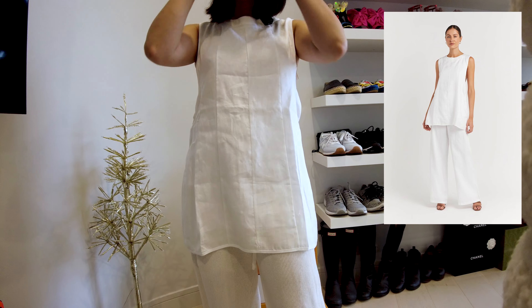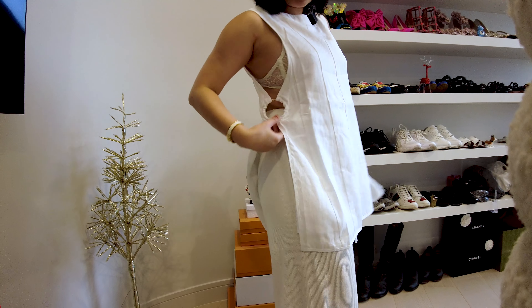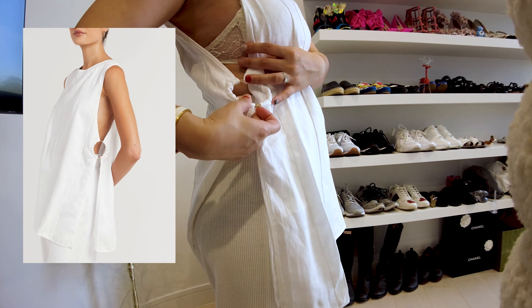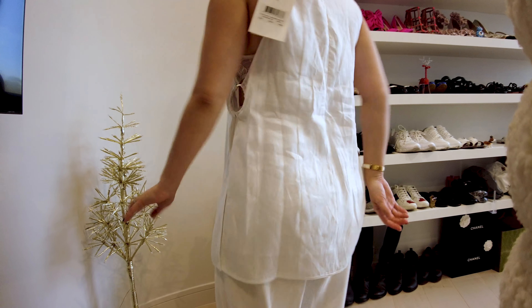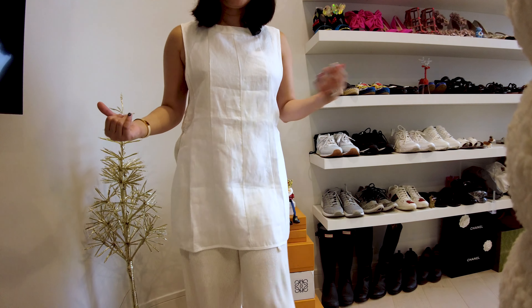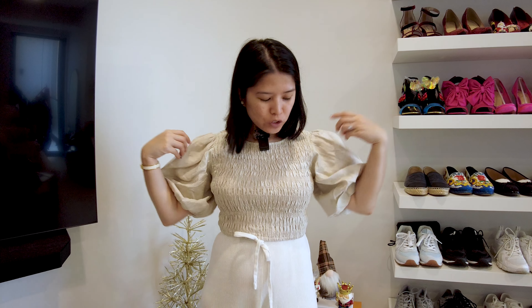This is actually my first tunic top — also 100% linen and it does have lining. The lining goes from the top all the way to the middle of my waist. It's like a mini dress but I'm wearing it with pajama pants. It has a cutout in the middle with a gold ring detail on both sides, which I really love, and it zips all the way up. I can imagine wearing this with a white bikini — it's going to look so chic.